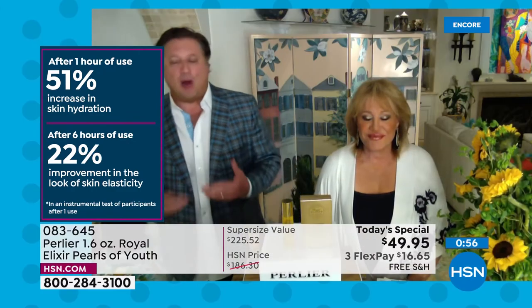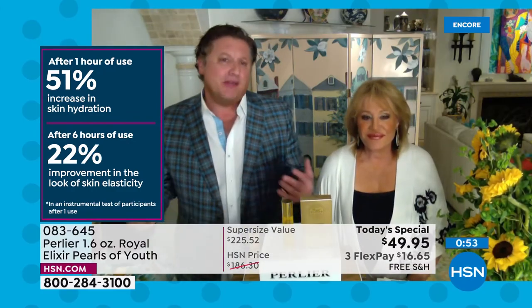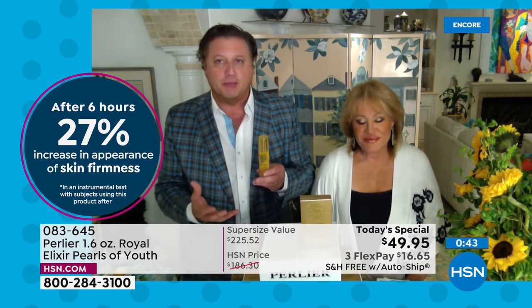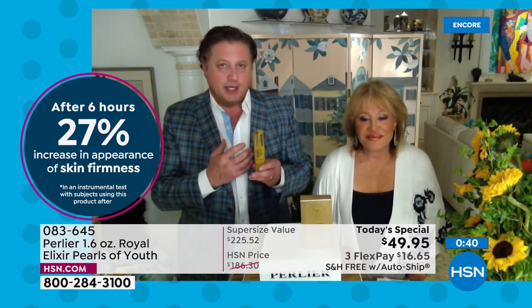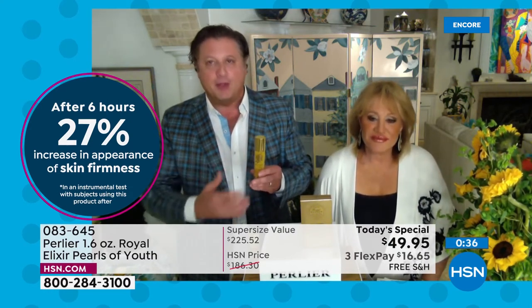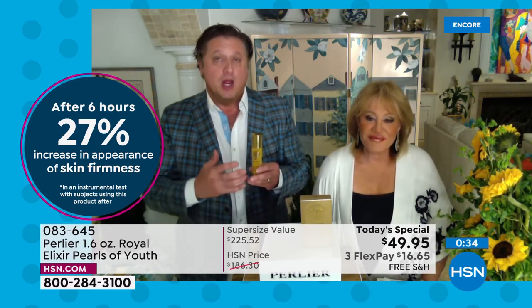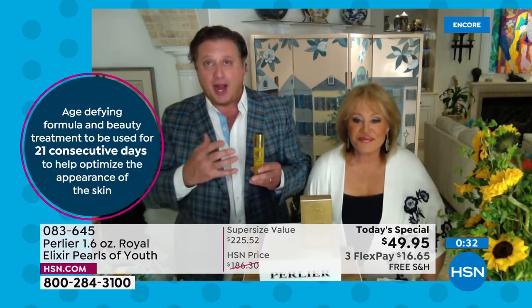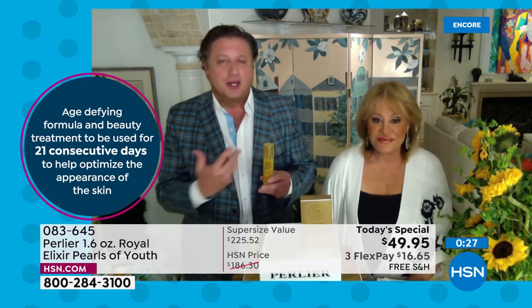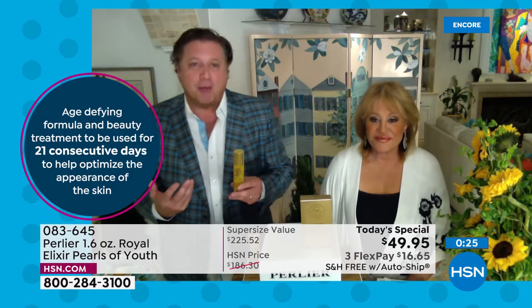I've never seen results like that in any of our other products after just six hours. That's why it's such a pleasure for us, after 26 years, to take our number one selling skincare item, almost double it in size, and offer it as our Today's Special. This really speaks to all the work our scientists and chemists have done — we have 40 specialists working in our laboratories, marketing, and development offices.